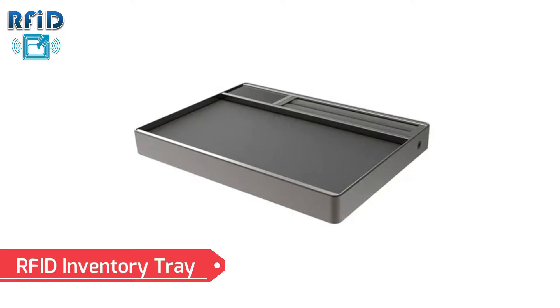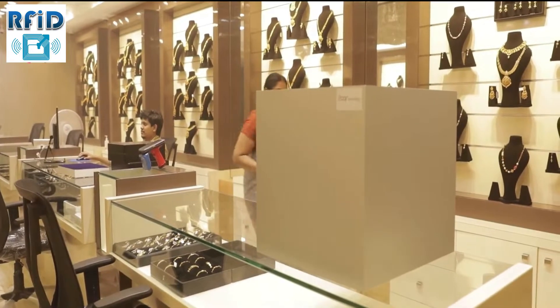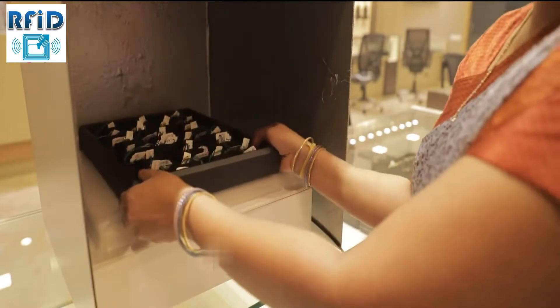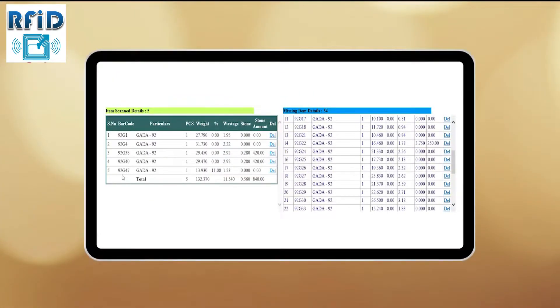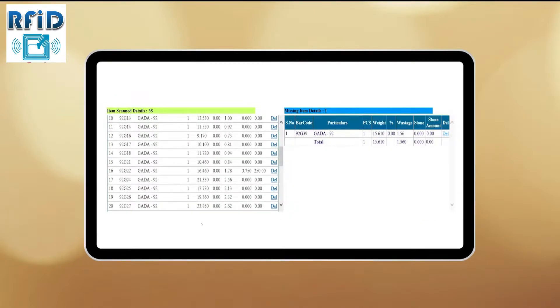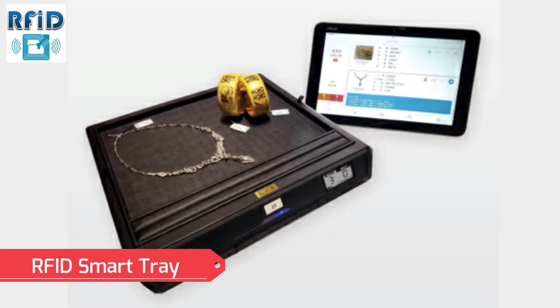RFID Inventory Tray — the inventory tray helps in focused scanning of jewels. It scans all items instantly when placed in the RFID tray, making the inventory process simple and secure. Our software provides detailed inventory reports with rate analysis of every jewel in the store.